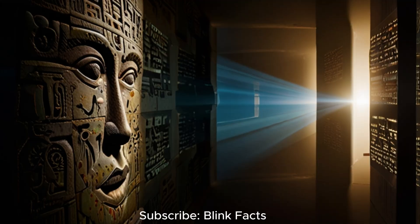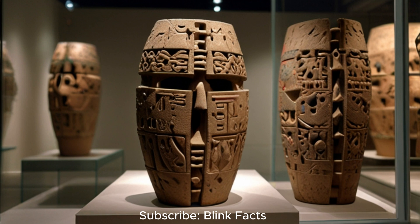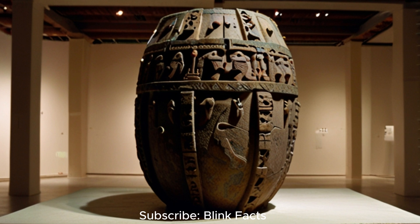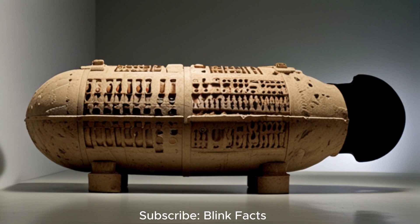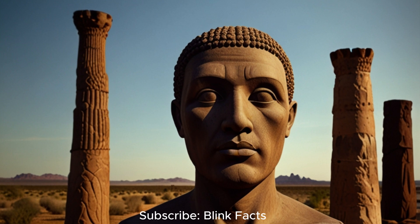Despite the debunking of many OOPArts and related theories, the fascination with the unexplained persists. Why are we so drawn to mysteries, to the possibility that our ancestors possessed knowledge and technologies beyond our current understanding? Perhaps it is the inherent human desire to explore the unknown, to push the boundaries of knowledge and challenge conventional wisdom. The allure of lost civilisations, ancient secrets and forgotten technologies taps into our sense of wonder. Mysteries offer a fertile ground for imagination, allowing us to envision alternative histories and explore the what-ifs, reflecting our innate curiosity and unending quest for knowledge.